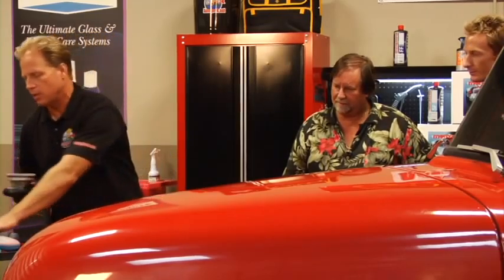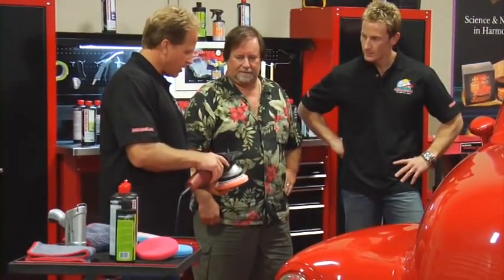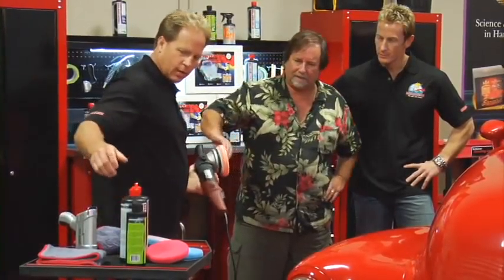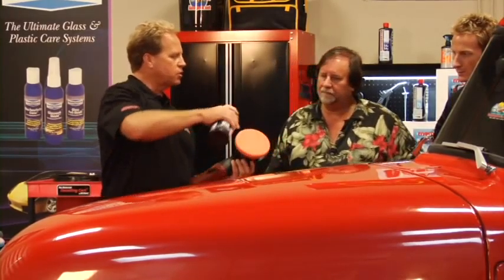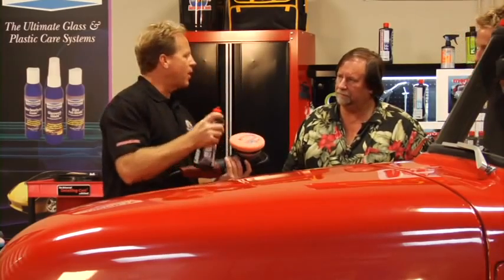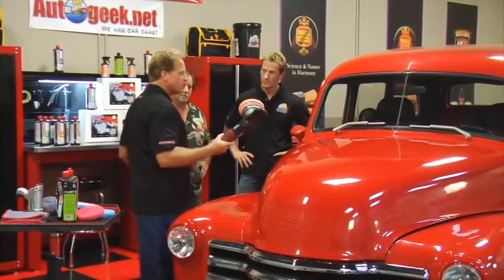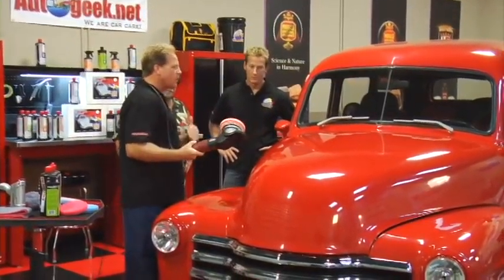The next step would be to switch over to a less aggressive pad and what we call a finishing polish. Each one of those pads of different colors is a different texture and aggressiveness level. I've got the SF 4000 over here — this is what we call an ultra fine polish. This is a step that most body shops, even custom painters, are going to skip because it takes more time. But this is the most important step because this is the step that really amps up the gloss.